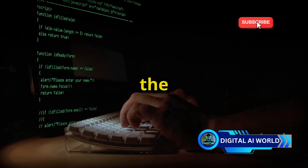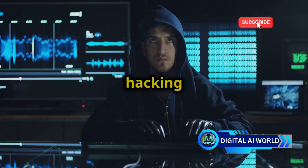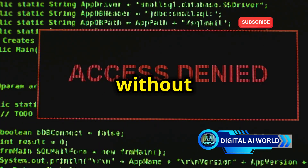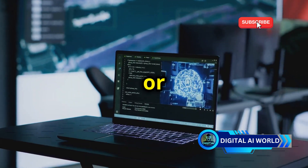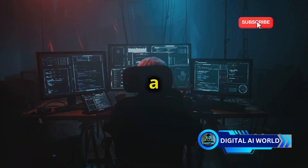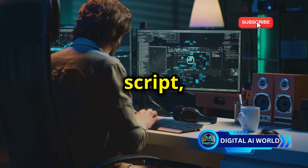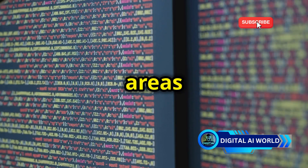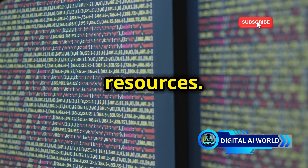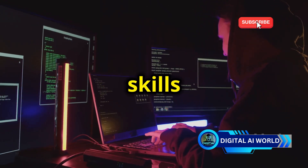Creating a script is just the first step. Now comes the exciting part — testing it out. But remember, ethical hacking is all about responsible disclosure. Never test your scripts on systems or networks without permission. You can use virtual machines or online platforms designed for ethical hacking practice. These environments provide a safe and legal space to experiment and hone your skills. Once you've tested your script, ask DeepSeek for feedback. It can help you identify areas for improvement, suggest more efficient coding techniques, and introduce you to new tools and resources. Remember, practice makes perfect — the more you experiment, the sharper your skills will become.